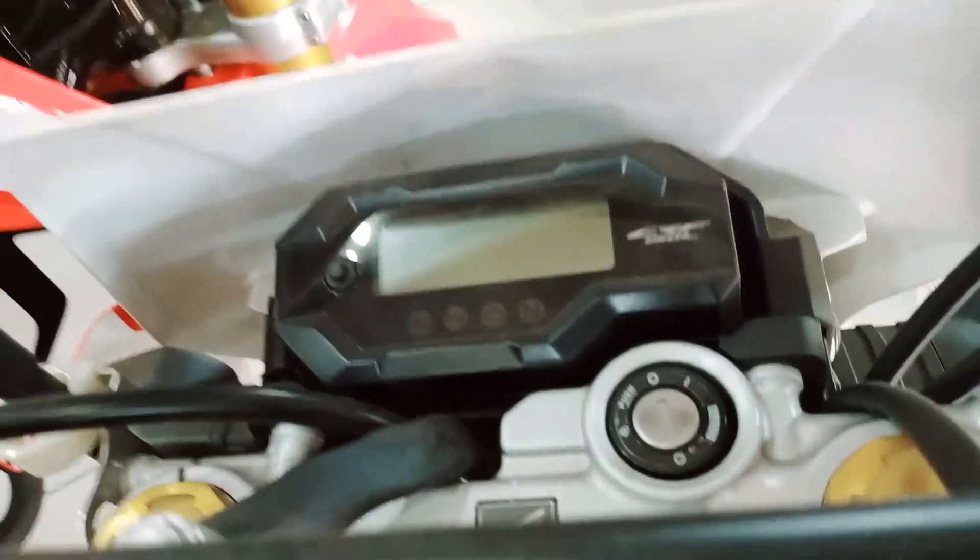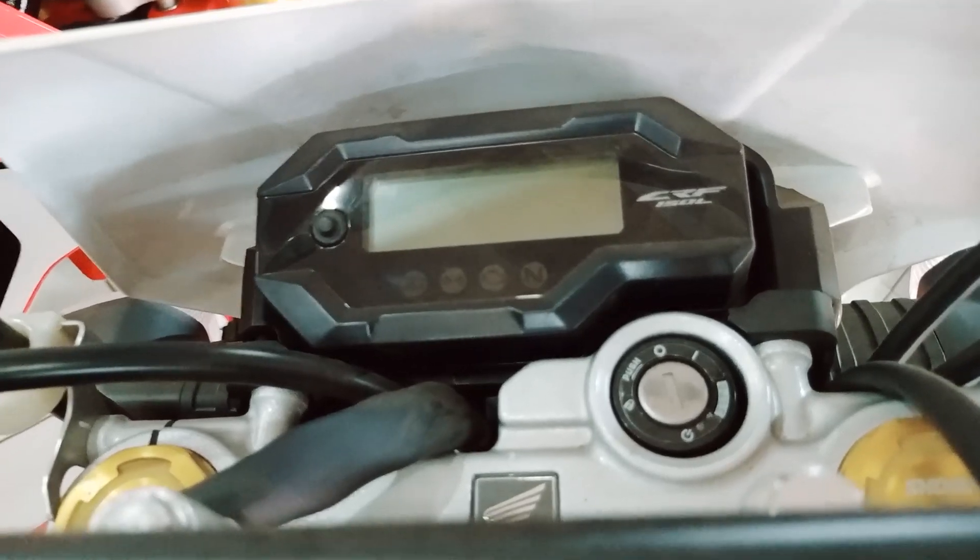The front fender of the Honda CRF150L has a little change in alignment — it is much more inclined compared to the old CRF150L.